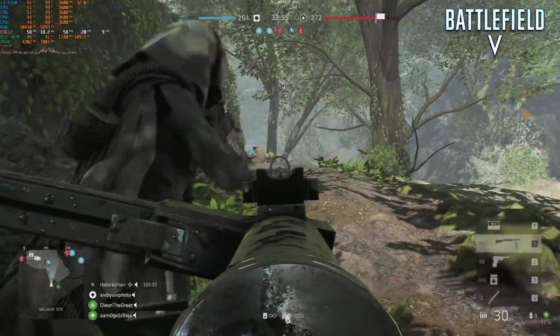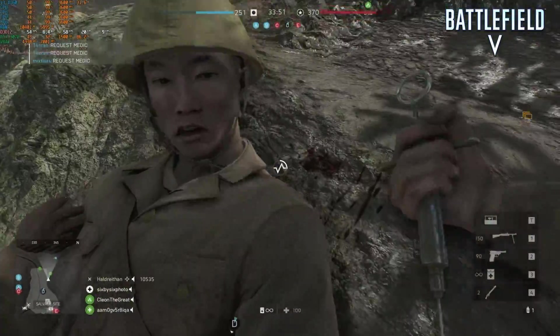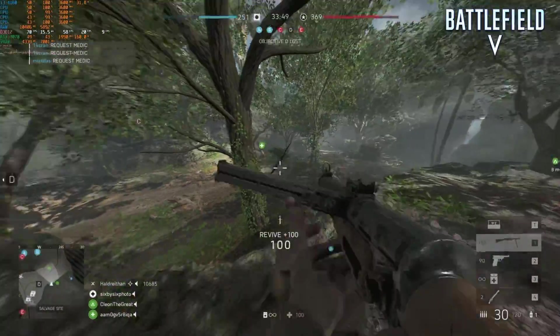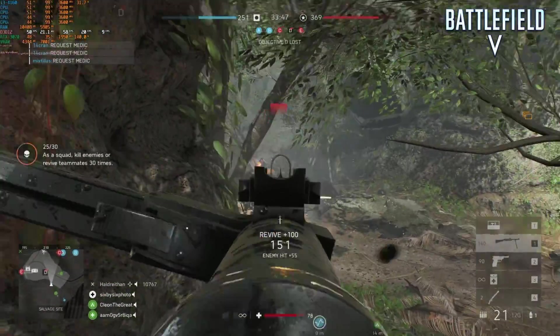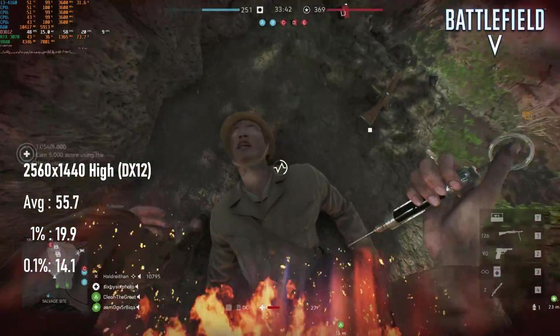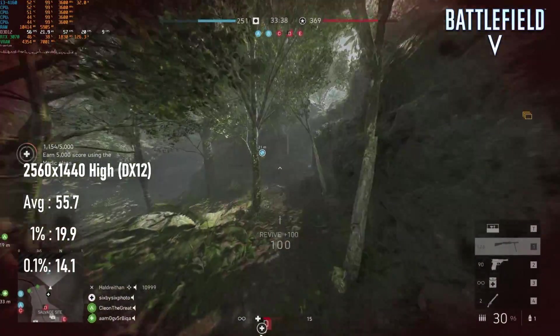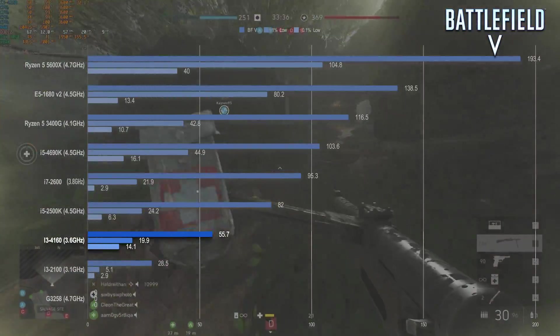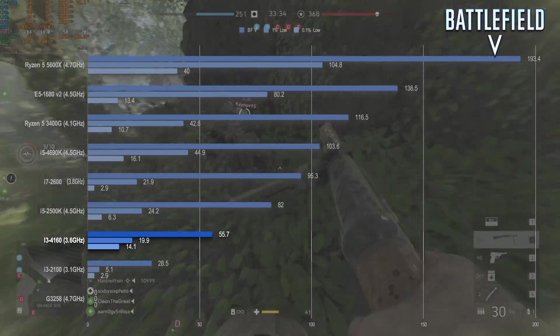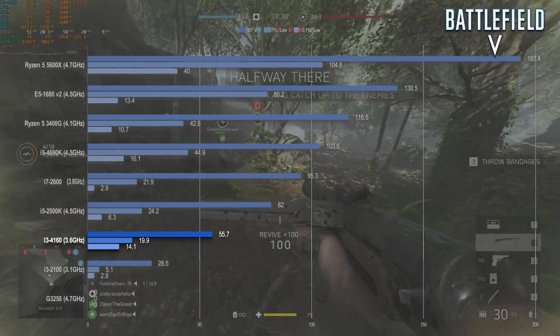Battlefield V was literally unplayable on the G3258, whereas on the 4160 it's merely figuratively unplayable. The average across three matches came to about 55fps, though smoke, aiming down sights, and heavy particle effects could frequently see frame rates drop into the low double digits. The overclocked i5-4690K did quite a lot better in this title, so I'd imagine even a cheap i5 could give you a better time.